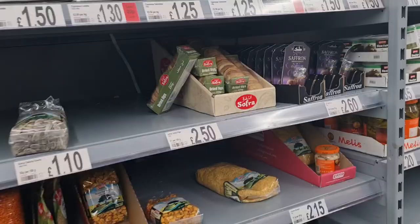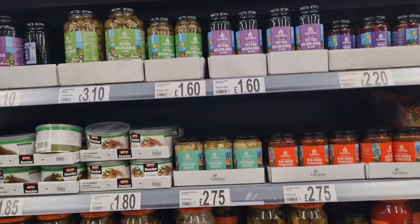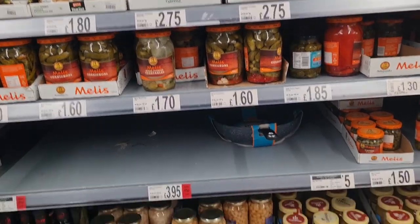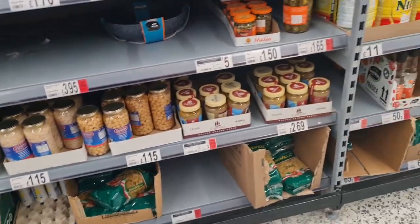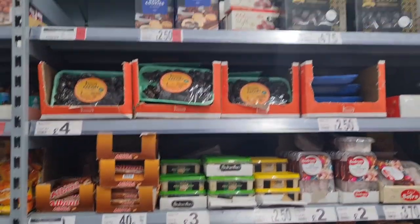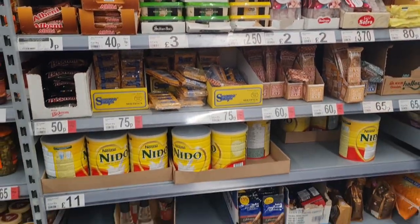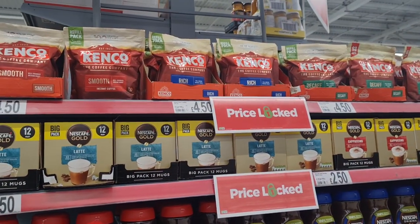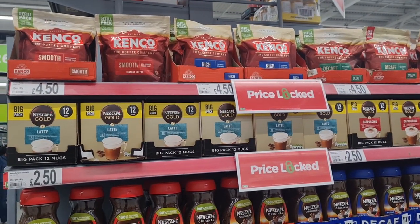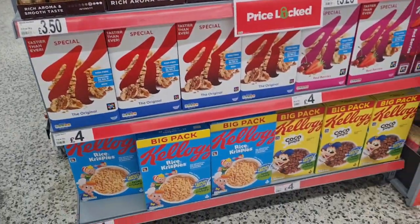Lentils, pickles — oh, that's olives actually. Jalapeños. Nido powder milk. Dates. Coffee for coffee lovers — I like the Nescafé.